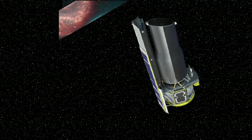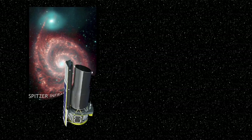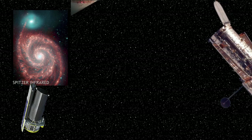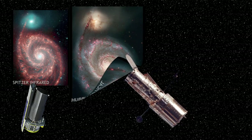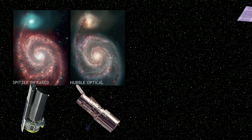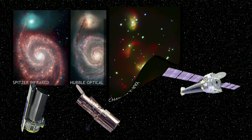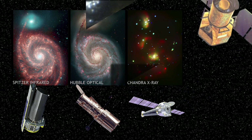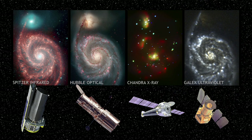NASA's Spitzer Space Telescope looks at galaxies in the infrared part of the spectrum. It can see long lanes in the spiral arms — stars and gas laced with dust. The Hubble Space Telescope sees similar views in a different wavelength, looking at the optical part of the spectrum, or what we think of as visible light — that's the light we can see. NASA's Chandra X-ray Observatory reveals black holes, neutron stars, and a glow between the stars of the Whirlpool Galaxy. And last but not least, the GALEX Telescope shows that hot, young stars produce a lot of ultraviolet energy.